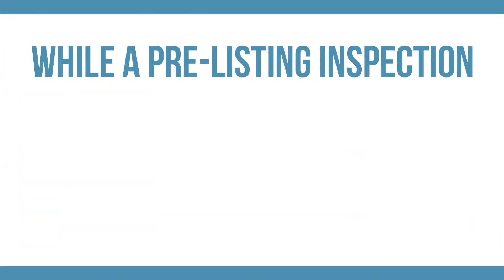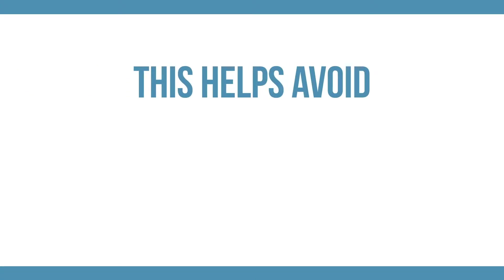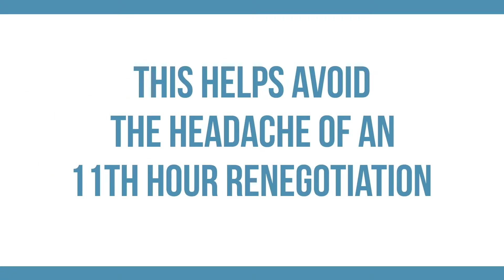While a pre-listing inspection does not preclude a buyer from having their own home inspection performed, it does speed up the selling process by letting the buyer know what they are getting right from the start. This helps avoid the headache of an 11th hour renegotiation.